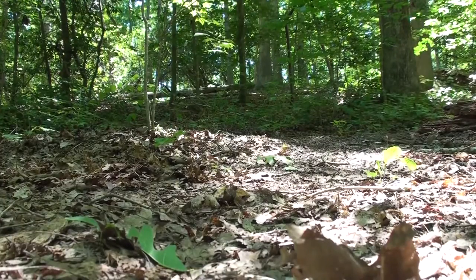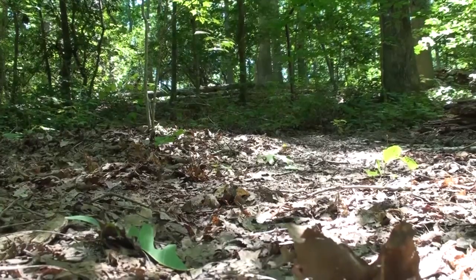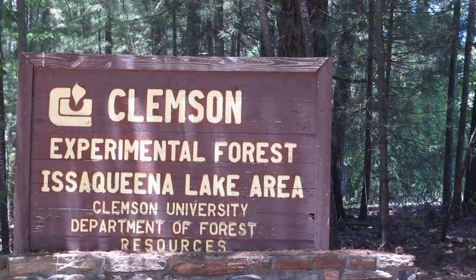All part of the land-grant mission of Clemson University. For more information, go to www.clemson.edu/cef.